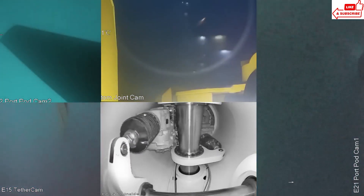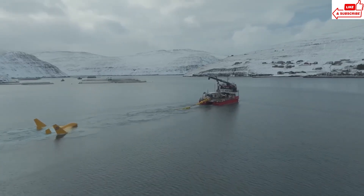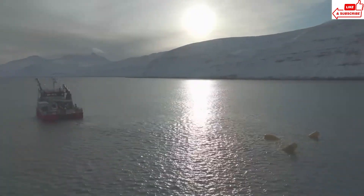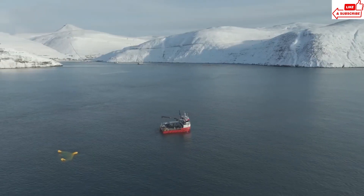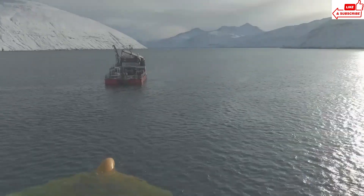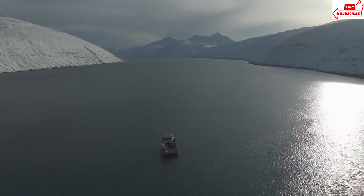The Monesto Dragon 12 has the potential to revolutionize the way we think about renewable energy. By harnessing the constant motion of the ocean, we can create a reliable source of clean power for generations to come. Tidal energy projects like the Monesto Dragon 12 create jobs and stimulate local economies, providing a boost to coastal communities around the world.